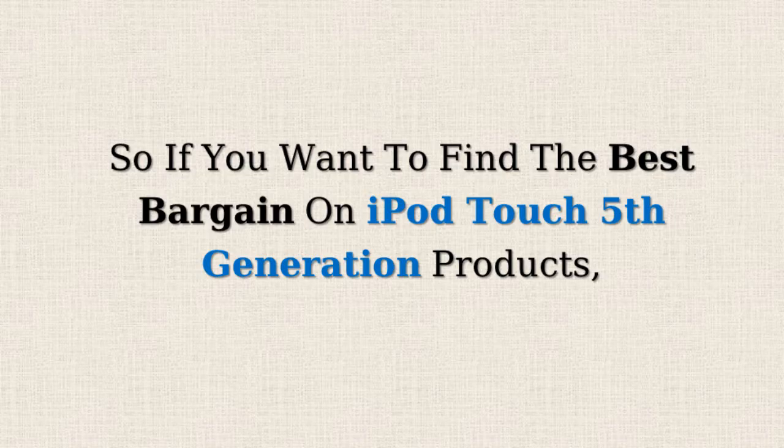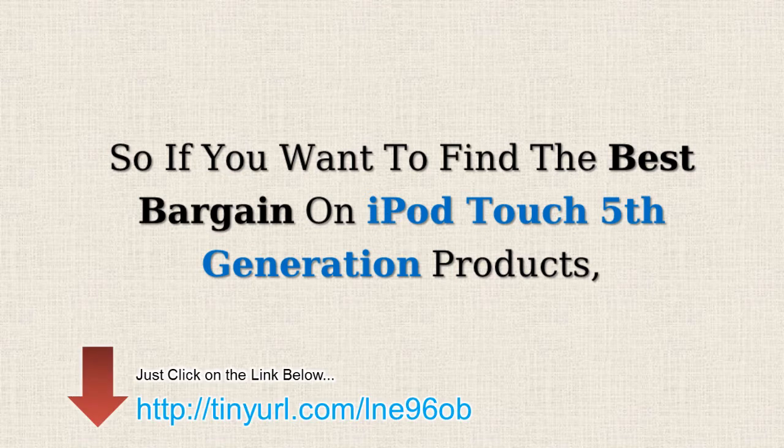So, if you want to find the best bargains on iPod Touch 5th generation products, just click on the link below.